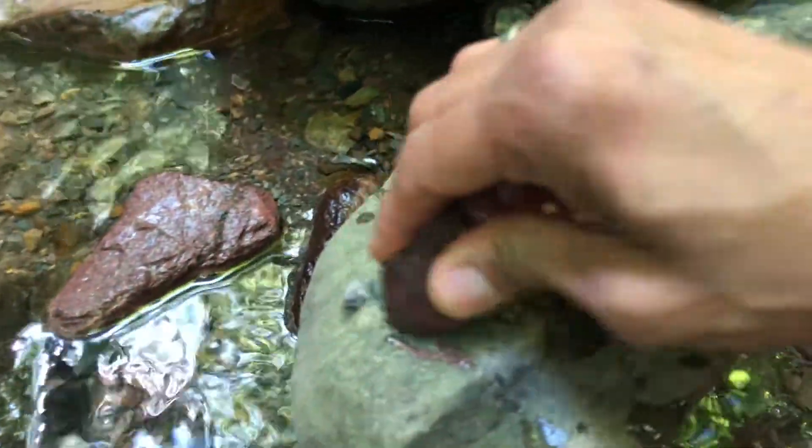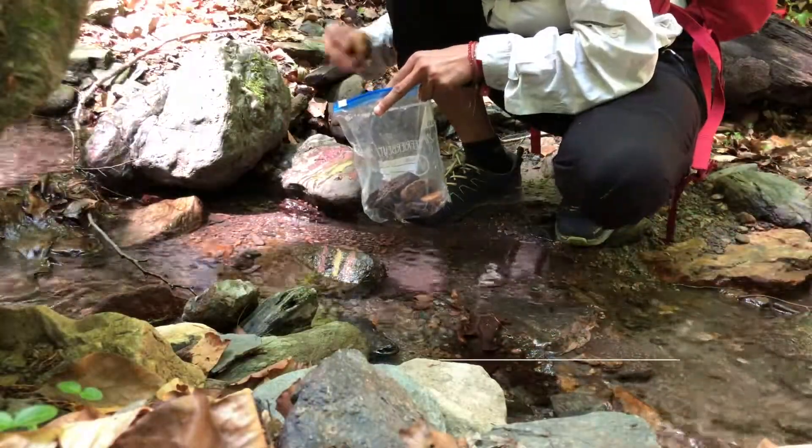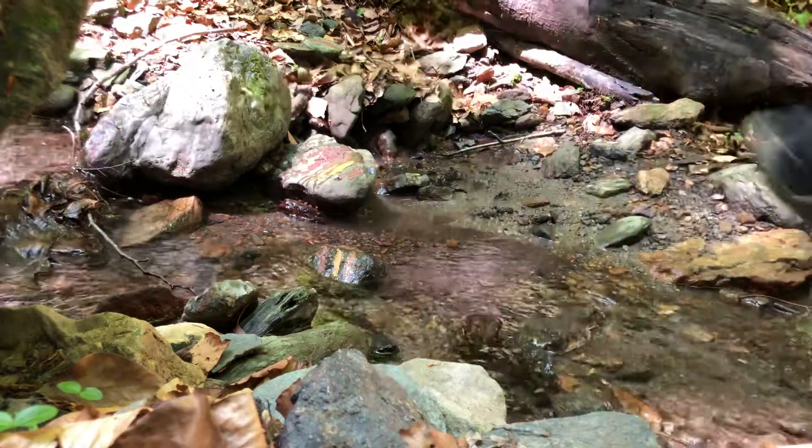The pigment test is pretty quick. You pick up a rock and see if you can make marks with it. If it does, then that's a good sign. You can bring it home and then process it to derive pigments and later make paints out of them.